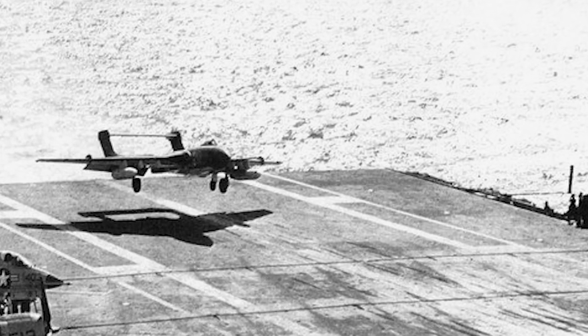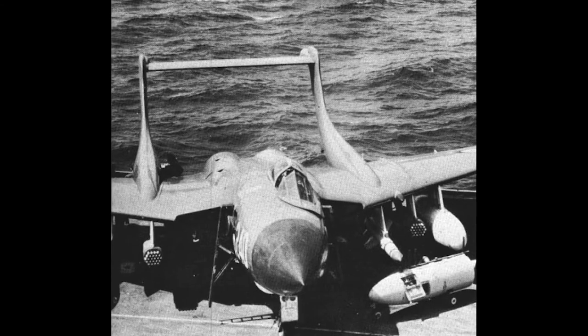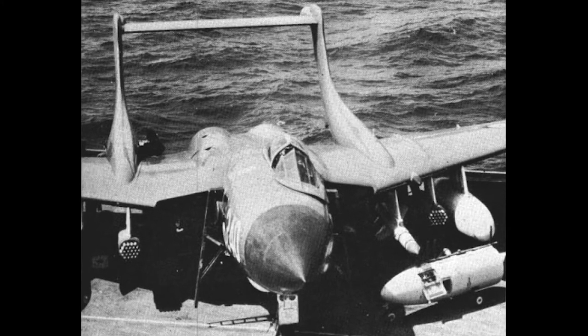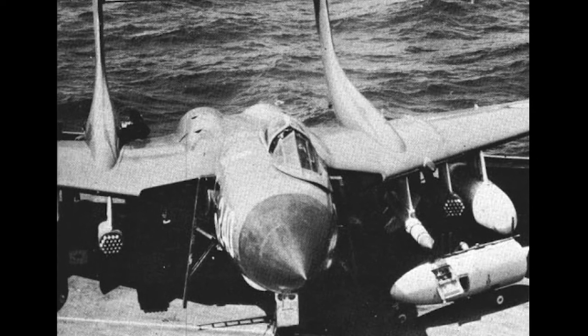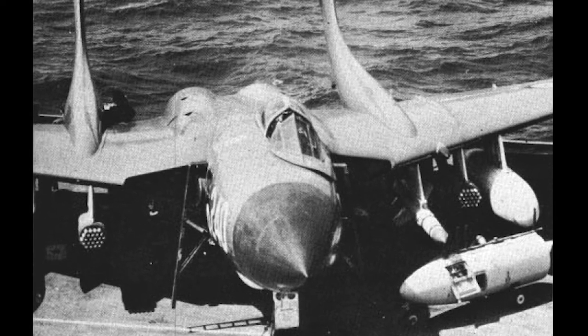Investigations showed the reason for the crash was a faulty design of the wing leading edge section. The design was modified to fix the problem, and the second prototype was updated. This also meant the introduction of an all-moving tailplane. After the modifications, the Sea Vixen could no longer reach the speed of sound.